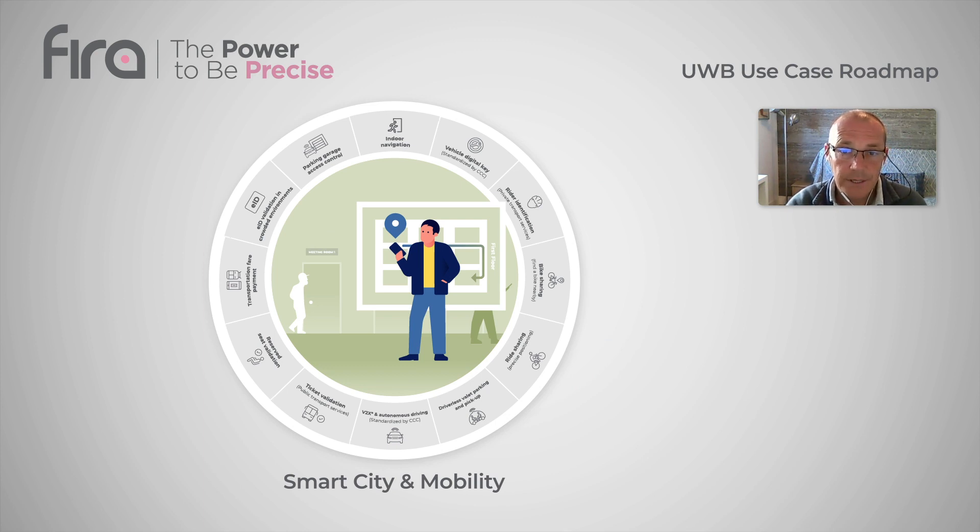Smart city and mobility use cases. The top use cases in that category were indoor navigation, where for instance people can easily navigate from one location to another while inside a facility using high-fidelity real-time indoor positioning, ticket validation for public transport services, and electronic ID validation in a crowded environment.